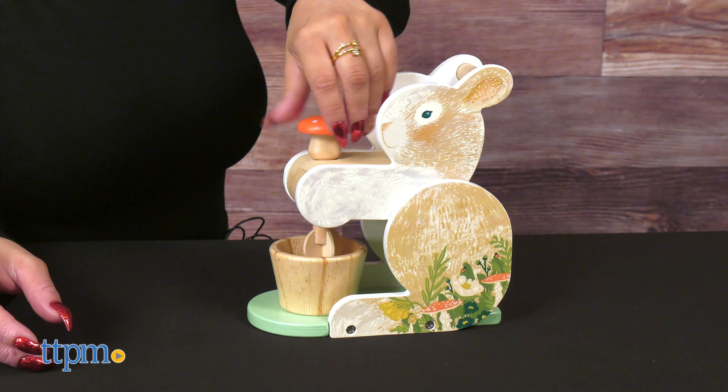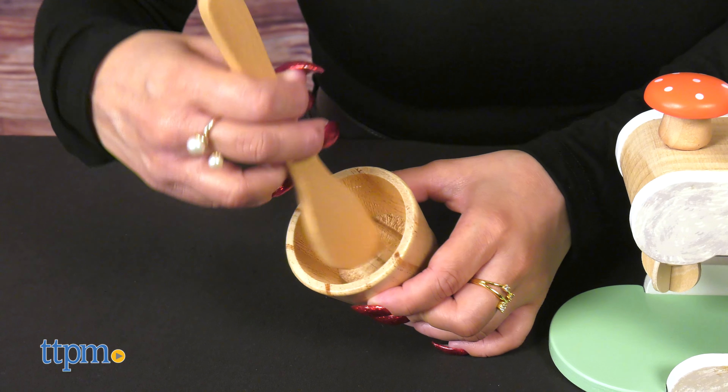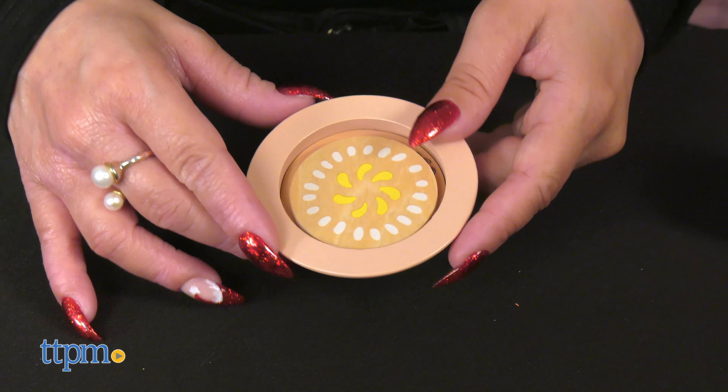A bunch of other necessary cooking tools are also included. These are the perfect sets for kids ages 3 and up. Are you more of a tea person or a baking champion? Let me know in the comments below.